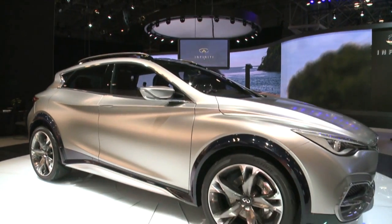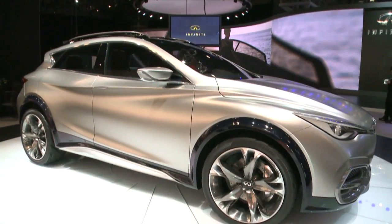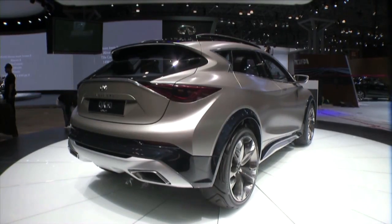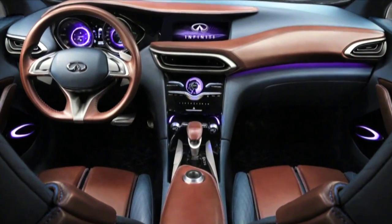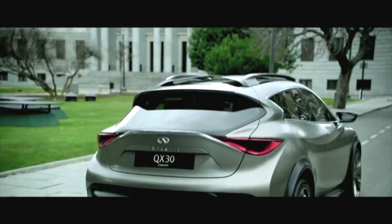Check this out from Infiniti: the QX30, a new concept — sports meets hatchback meets SUV, the future of crossovers and luxury. Americans can't get enough luxury crossover vehicles. Really nicely tailored on the inside, really nicely tailored on the outside, and they're saying this is a concept, but it will be built.